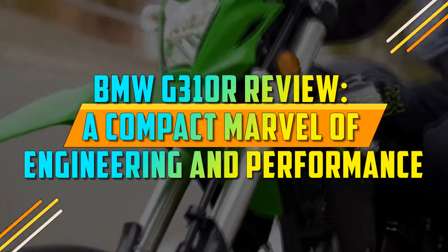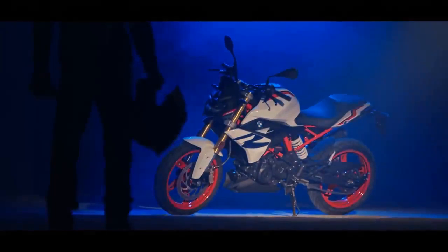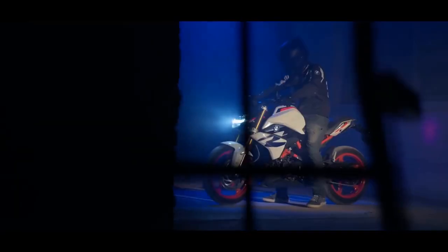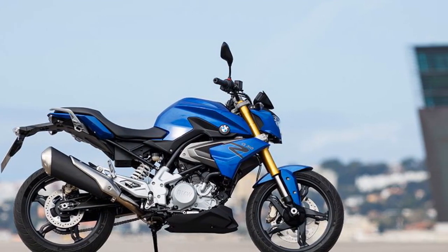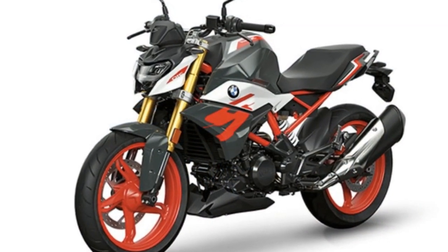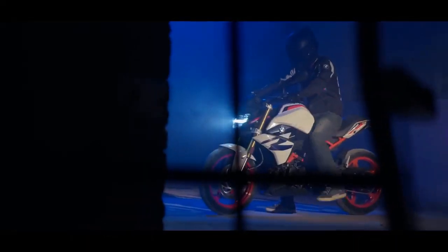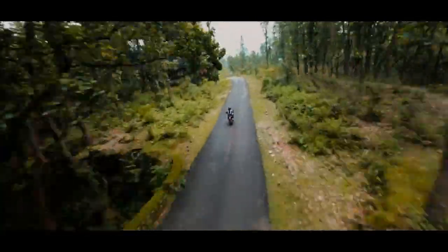BMW G310 R Review — a compact marvel of engineering and performance. In the world of motorcycling, BMW is a name synonymous with precision engineering, innovation, and premium quality. The BMW G310 R is no exception. As part of BMW's extensive lineup of motorcycles, the G310 R caters to those looking for an entry-level, yet sophisticated, naked sport bike. In this comprehensive review, we delve into the key aspects of the BMW G310 R to provide insights into what makes this motorcycle a compelling choice for both novice and experienced riders.